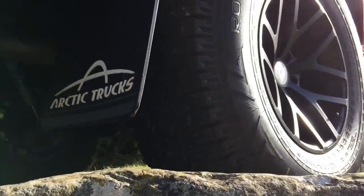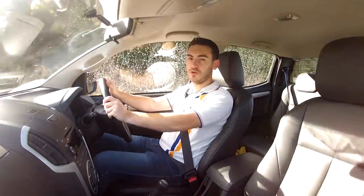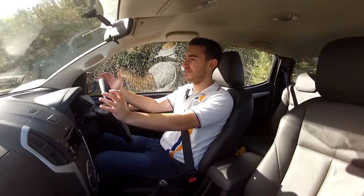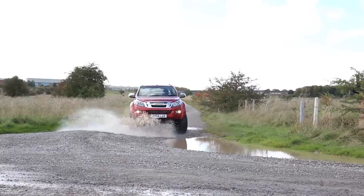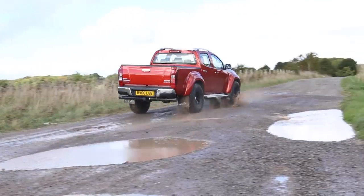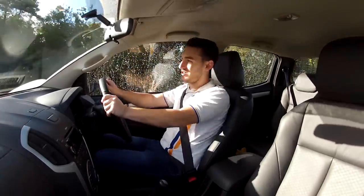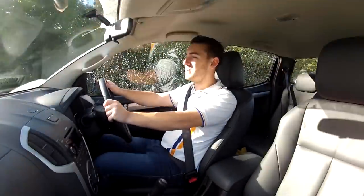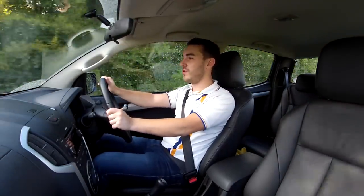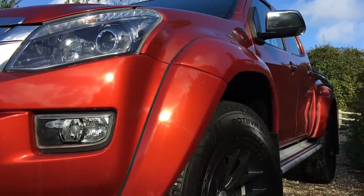Today this truck has been through terrain that would break most SUVs quite badly, but it's just shrugged and carried on. Why shouldn't it? It's designed to cope with arctic terrain - one of the harshest environments nature can throw at you. A bit of mud, steep inclines and potholes here is nothing in comparison. Thanks to Fox, who make some very good suspension.